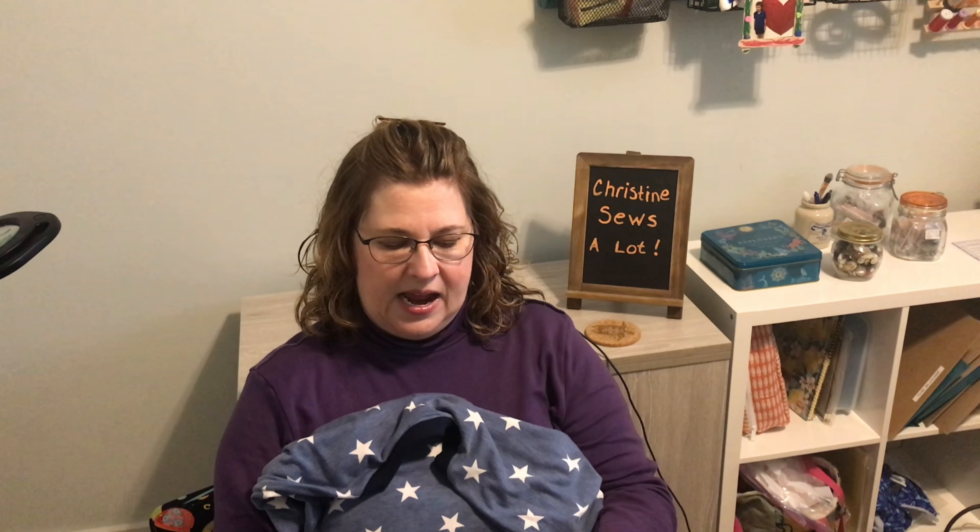Hello everyone, my name is Christine and this is my channel Christine Says A Lot, where I talk about all things sewing. Welcome! Today I'm going to talk about my January makes. I did not have a very big sewing month — I was away for about a week and had plenty of chores to do around the house, so I didn't have as much time as usual. The other factor is I made multiples of garments, so it doesn't feel like I made much.